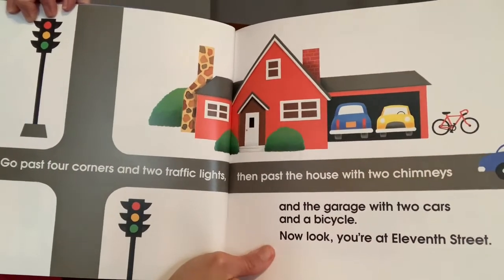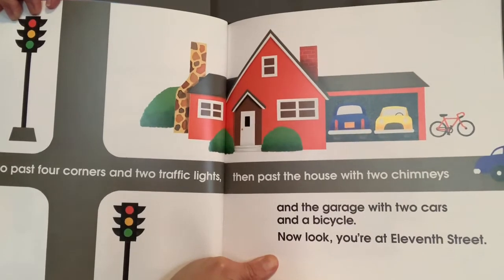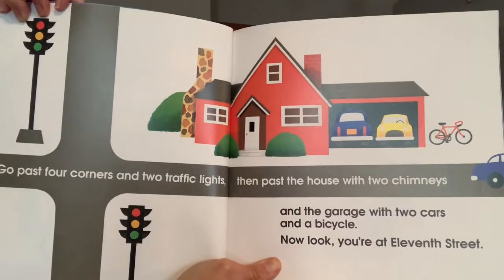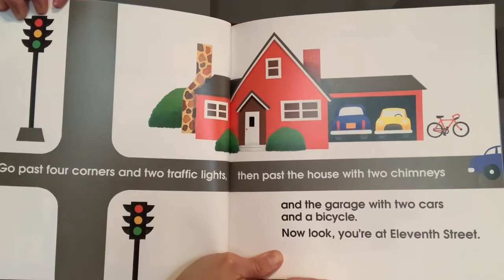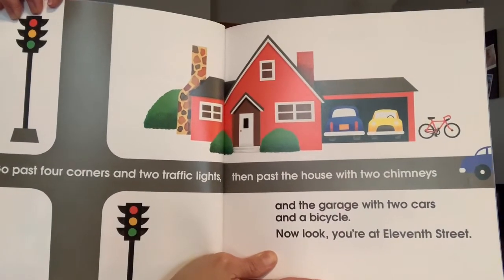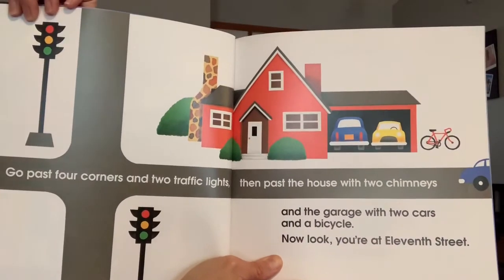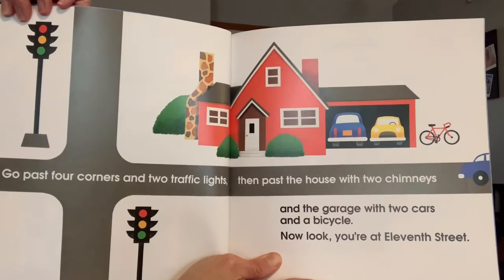Go past four corners and two traffic lights, then past the house with two chimneys and the garage with two cars and a bicycle. Now look — you're at 11th Street. Remember to pause the video and write your number sentence.